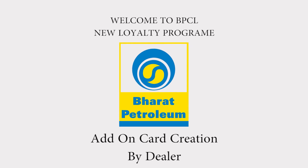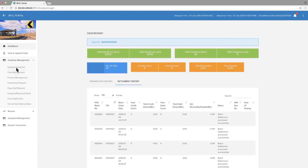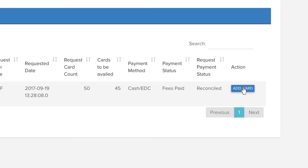For add-on card creation by the dealer, go to Customer Management, then go to Onboard Customer, and select Add-On Card. Select Smart Fleet card and search by application number. Enter the application number and click Submit. You will get the card information. Click Add Card.